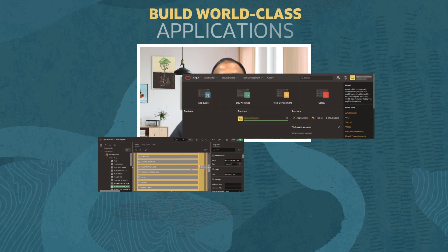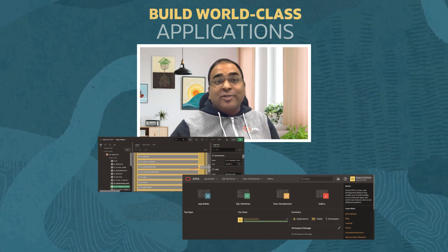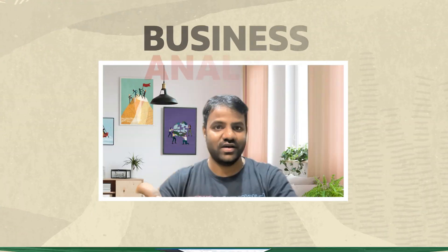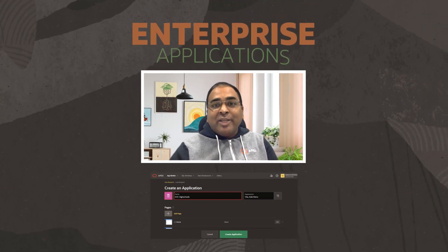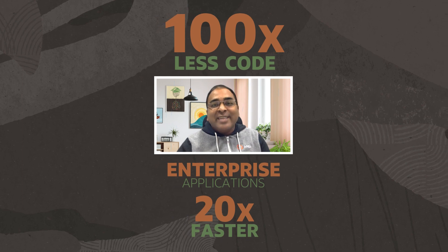Are you an organization looking to build world-class enterprise applications really fast? Are you a developer interested in learning low-code application development? Are you a business analyst tired of maintaining spreadsheets? With Oracle APEX, you can build enterprise applications 20 times faster with 100 times less code.